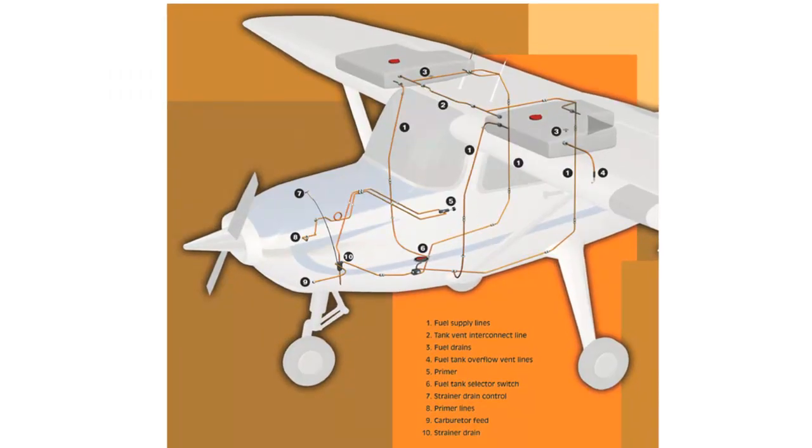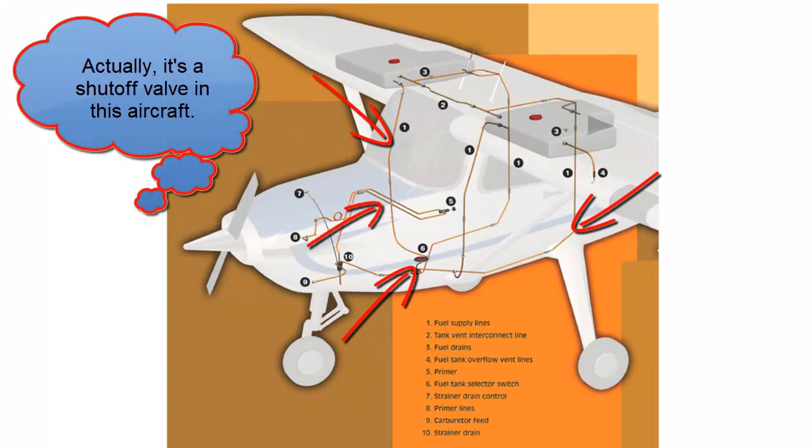This is a diagram of the 152, and you can see that it's not maybe as simple as you thought. We've got lines that interconnect the two tanks as a vent. These tanks were originally only designed with one vent, but they found that didn't work in all cases, so now we have vented fuel caps on top as well. Then we have lines running down to a selector valve and lines running up to the primer so that we can prime the engine.